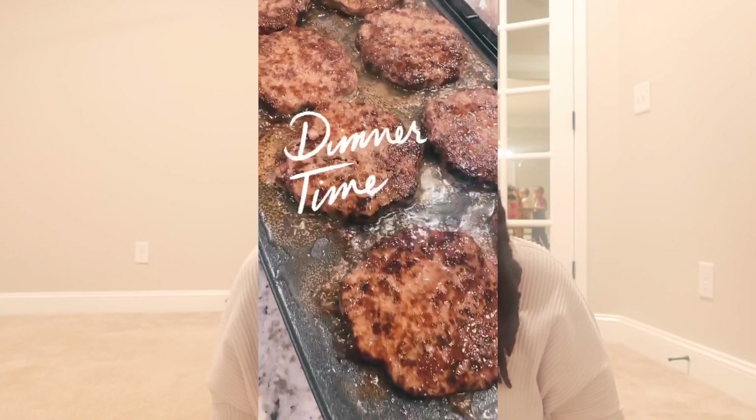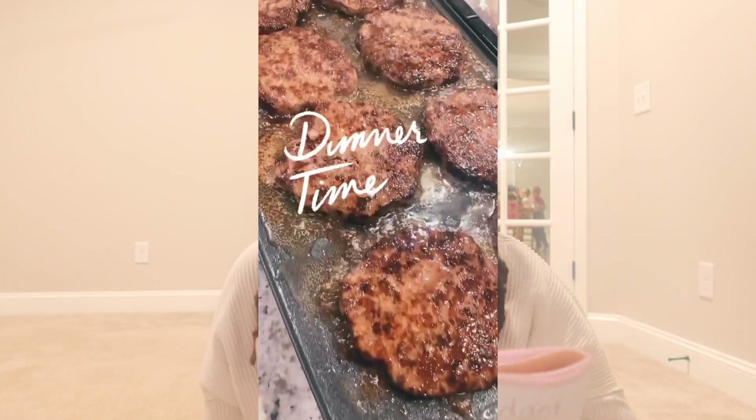For dinner, we actually ended up doing cheeseburgers and fries with carrots. We used the Angus beef char-grilled burgers that are already fully cooked — we got them from Sam's, but they also have them at Costco. Those burgers were so good; it was our first time trying those.